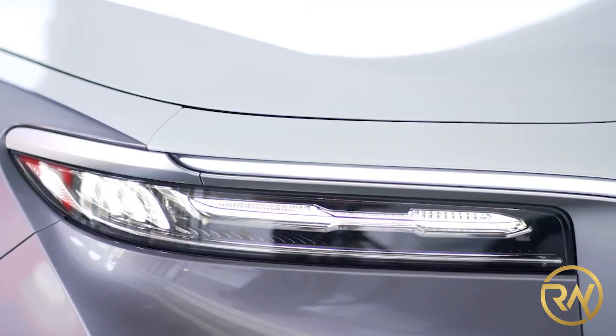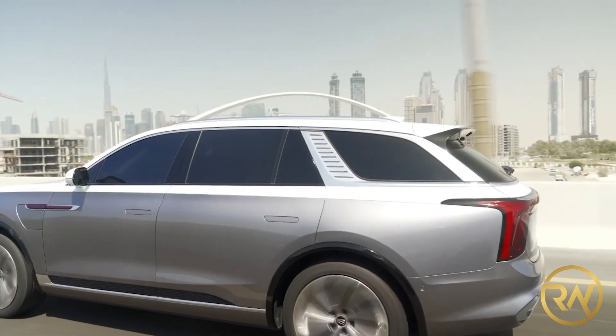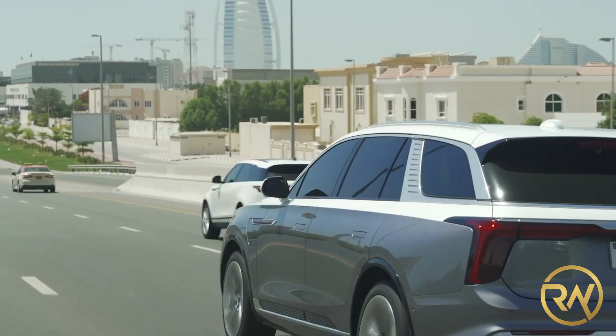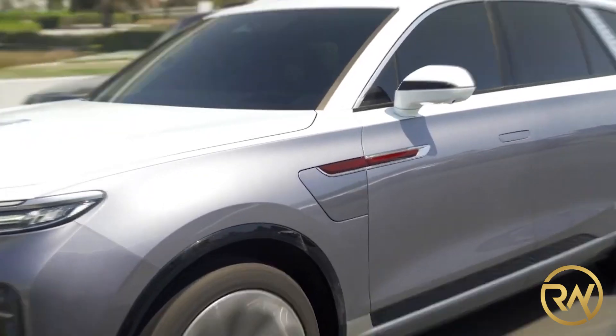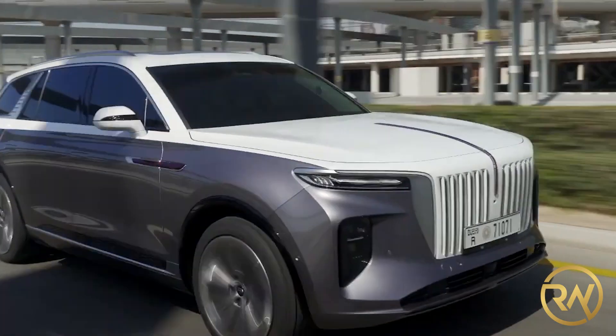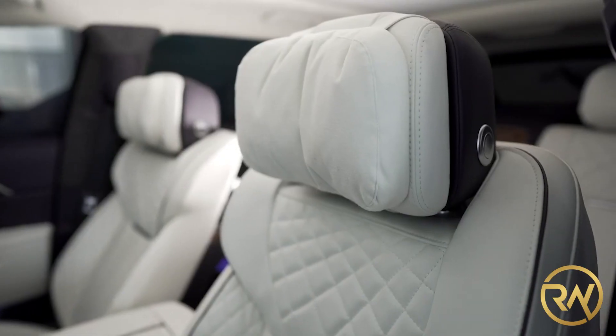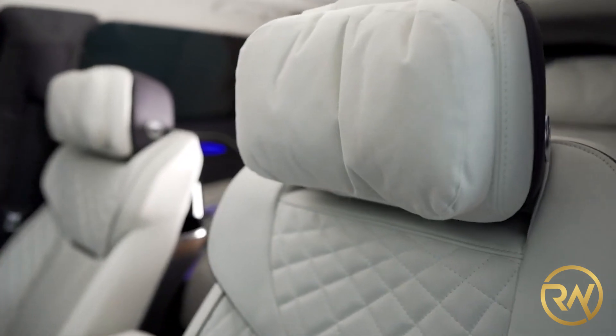Since its release in December 2020, the Hongchi EHS-9 has received widespread praise from customers for its stylish design, cutting-edge cabin, and solid driving range. This automobile is now on sale in Europe and Asia, and hopefully it can still expand to markets worldwide.